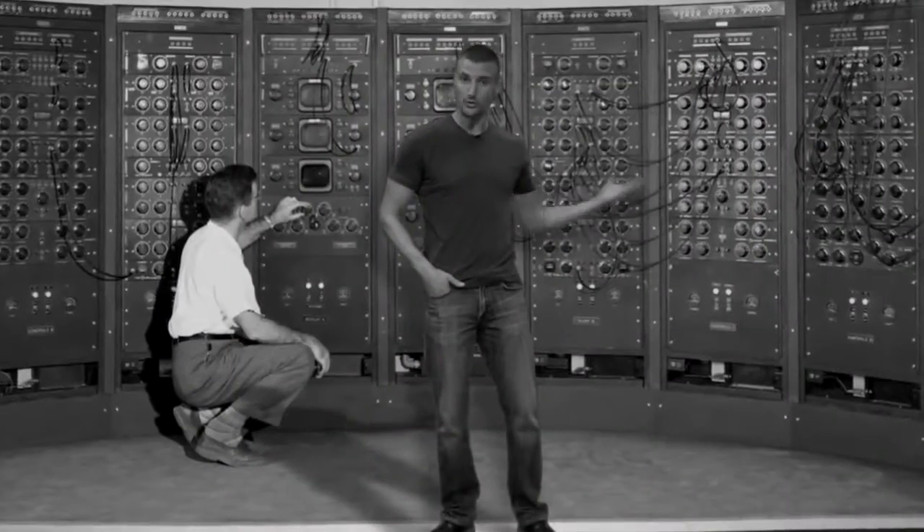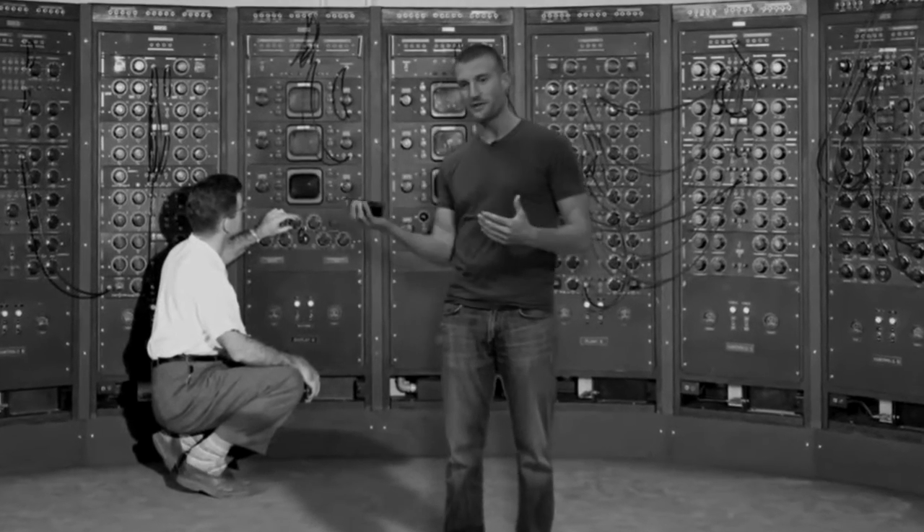Technology is always getting smaller. A computer used to take up an entire room, but now it fits in the palm of your hand.